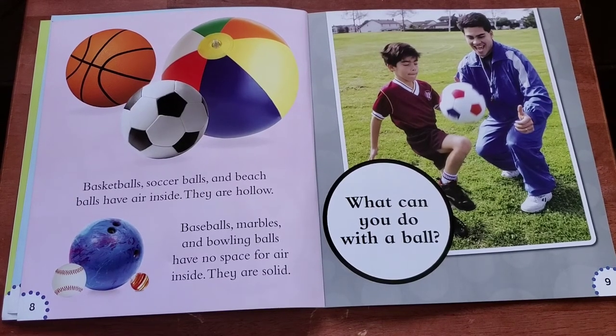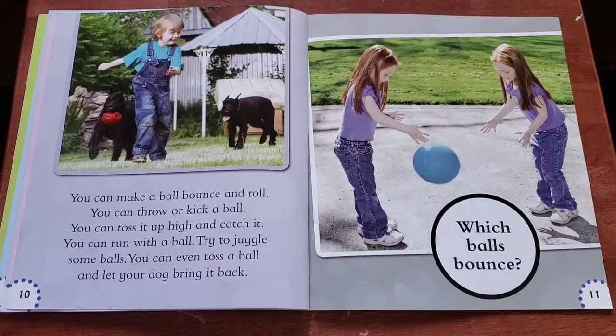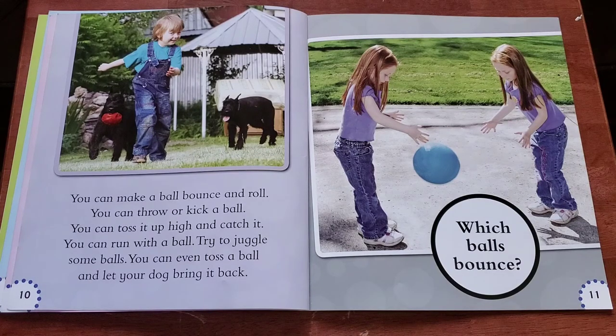What can you do with a ball? You can make a ball bounce and roll. You can throw or kick a ball. You can toss it up high and catch it. You can run with a ball. Try to juggle some balls. You can even toss a ball and let your dog bring it back.